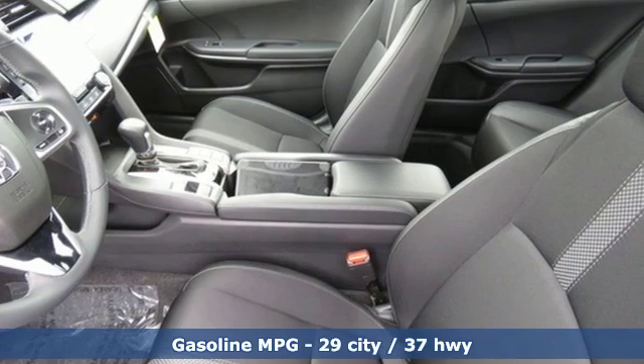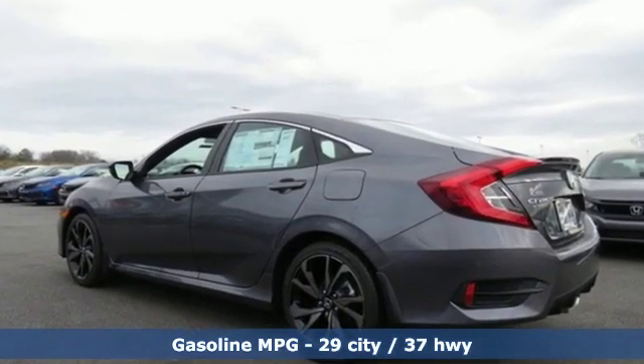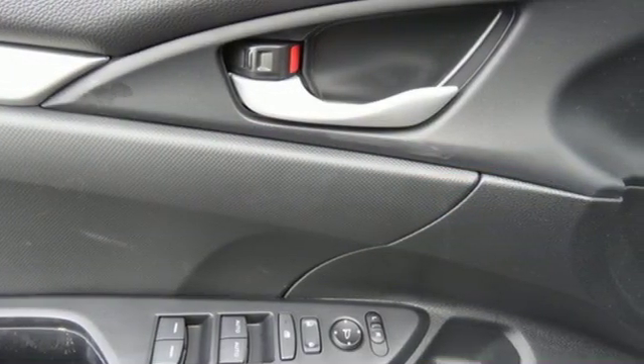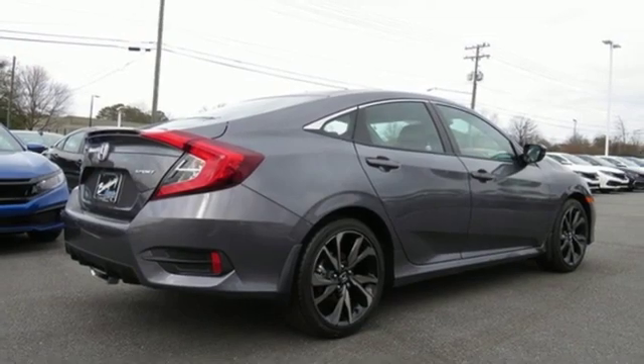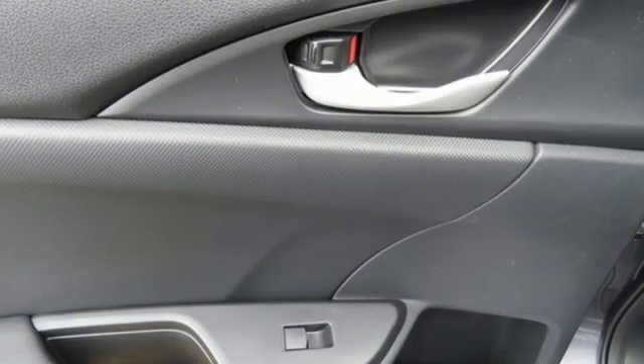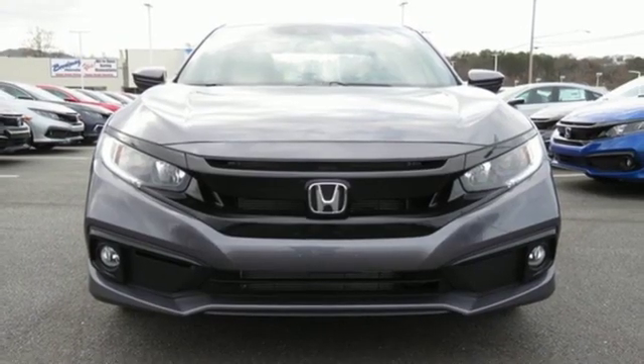Streaming audio, remote engine start, manual tilting steering column, wireless phone connectivity, manual telescoping steering column, inline four-cylinder engine, aluminum wheels, gas pressurized shocks, and doors and push-button start proximity key. Every Honda's designed with the driver in mind.